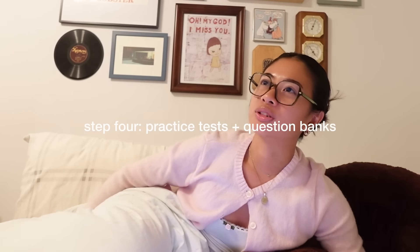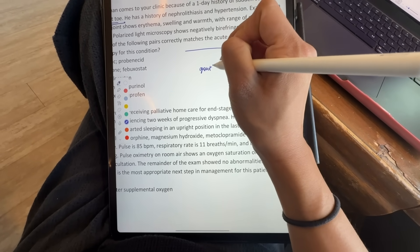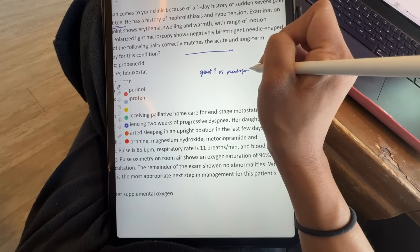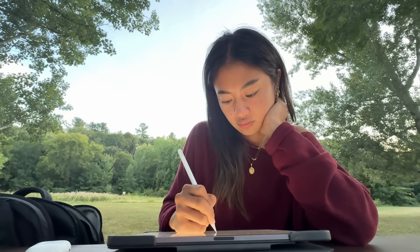From there I move on to practice questions, which is arguably one of the most important parts of the study process. Our school offers us practice exams, and the important thing is: number one, it helps you identify weak spots you need to study more, and number two, it helps you get into the test-taking mindset. Just doing Anki flashcards and learning objectives is not the same as having to read and comprehend a question stem and apply your knowledge to it. So it's very important to do as many practice questions as possible. I'll typically open mine on my iPad using Notability or GoodNotes, go through all the questions, and then afterwards review them.